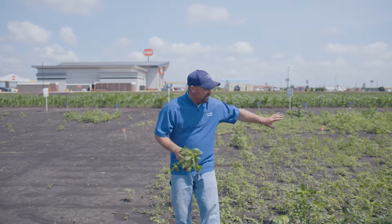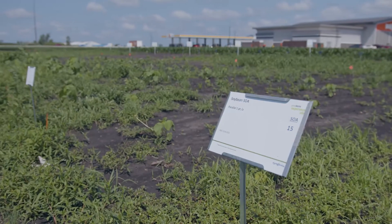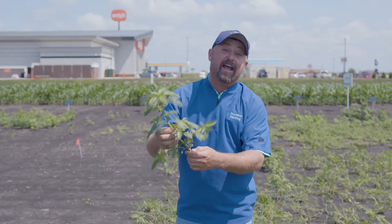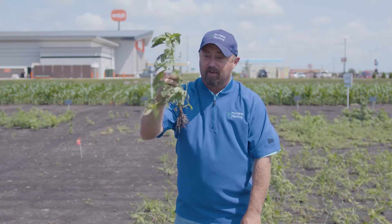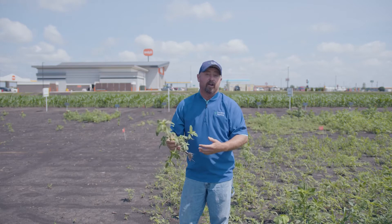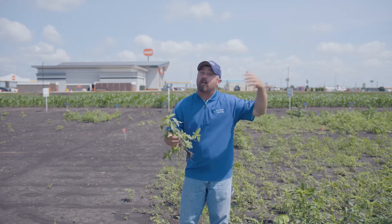We're out here in the Syngenta Grow More plot and you can see off to my left side we've got a lot of weeds — we failed at getting good herbicide control. That's one of the things we want to look at with various herbicide programs. One of the major weed species and problems we have at the PTI farm is waterhemp. Waterhemp is a real problem weed, and here at Precision Planting on the PTI farm we're trying to evaluate these herbicide programs to know what's the best program to use in all of our research trials.